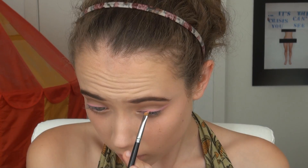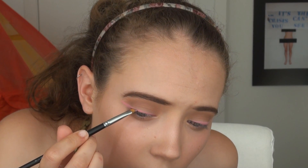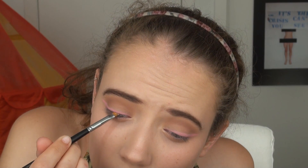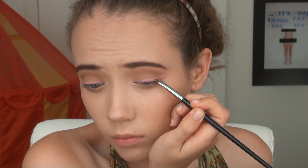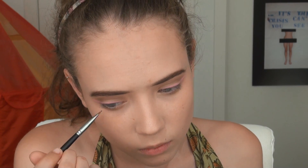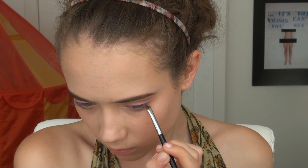Then taking a brown gel eyeliner — the same one I used for my eyebrows — and that angled eyeliner brush, I'm going to very precisely and carefully apply the gel eyeliner to my upper lash line very close to the lashes. You don't really want to cover up the pink, but that's just going to ground it more and also define your eyes. Then again using that brown gel liner, I'm applying a little bit on the lower lash line and winging it out underneath the eye, then blending that out later.